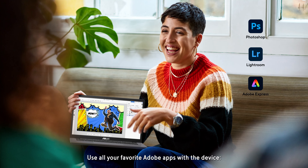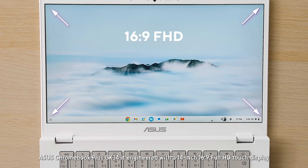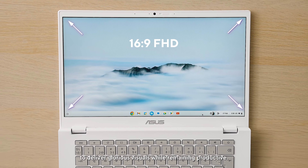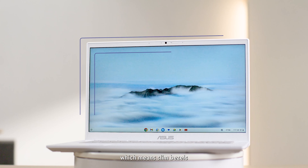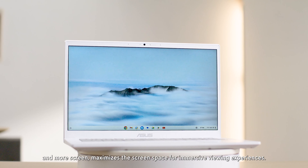Use all your favorite Adobe apps with the device — Photoshop, Lightroom, and Adobe Express. ASUS Chromebook Plus CX34 is engineered with a 14-inch 16x9 Full HD touch display to deliver glorious visuals while remaining productive. The three-sided NanoEdge design, which means slim bezels and more screen, maximizes the screen space for an immersive viewing experience.